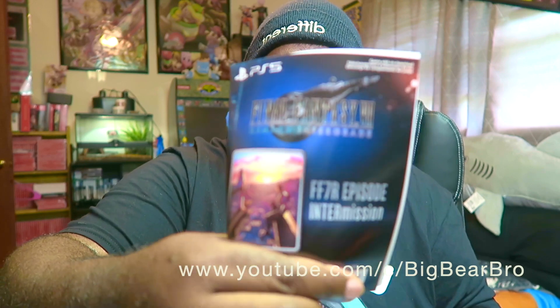That is very memorable. We also got a pamphlet in here — we don't really need that. The Intergrade DLC code is right here; I don't want to show you guys my code because people like to jack people's stuff. I think it's also on the disc as well.